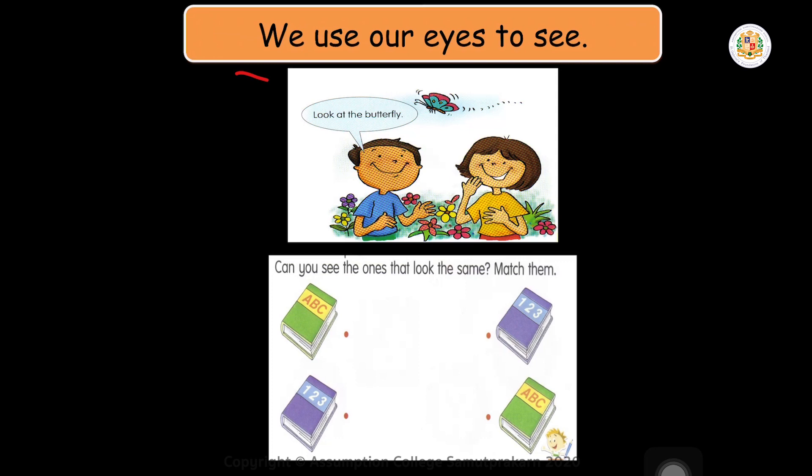Okay, this is our exercise. Can you see the ones that look the same? Match them. You are going to find which book looks the same. Please make a line — draw a line connecting the dots. From here to here. You may use a ruler to do it.